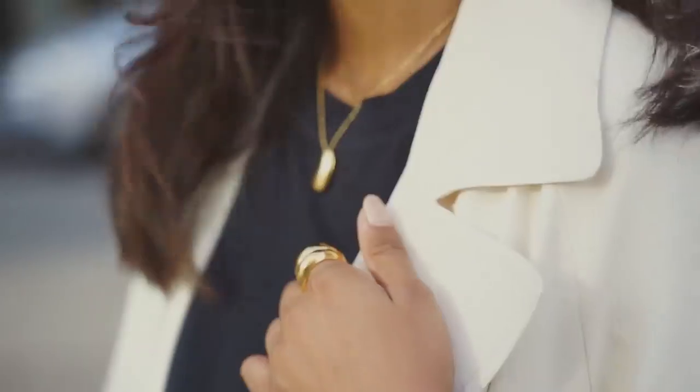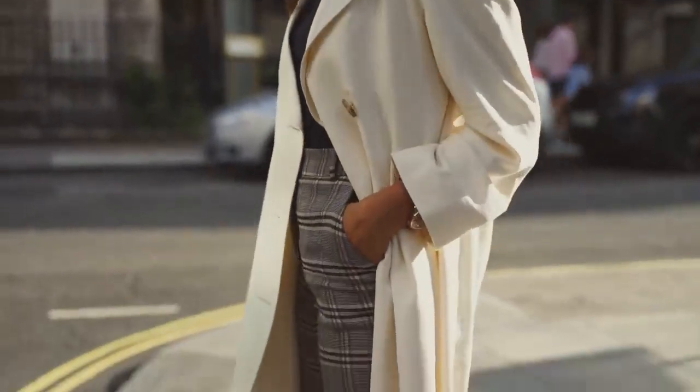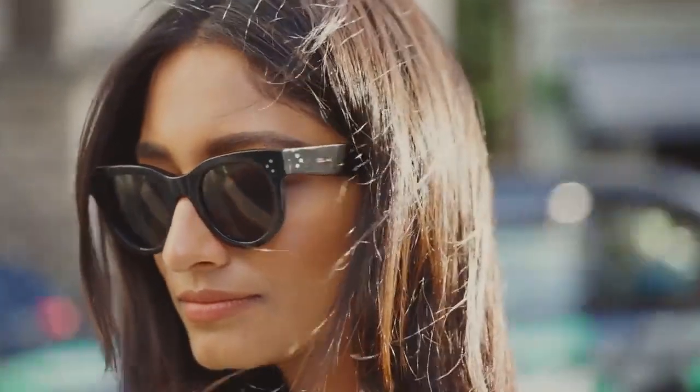The bag I styled it with here is obviously not very practical for work, but I really love the tone of this bag so I thought it would be the perfect one to complete this outfit. Again, everything can be tailored to your office dress code — just have fun with your outfits and incorporate it into your own style.